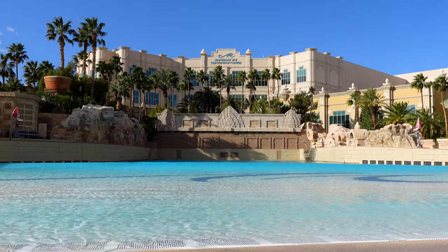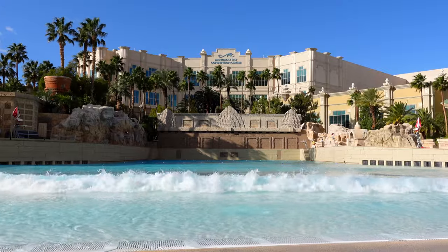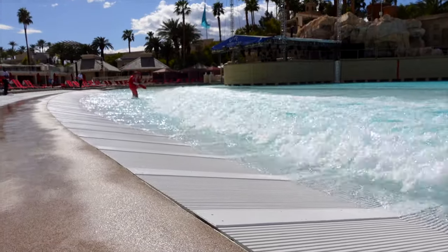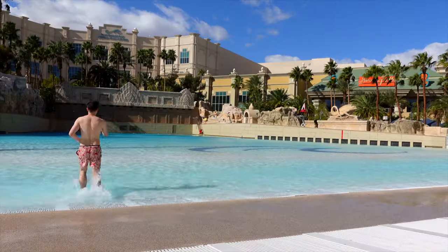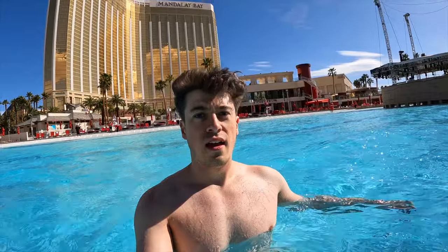Look at that — that is genuine sand. Which brings me on to this pool's standout feature: a 1.6 million gallon wave pool. It feels like I've been transported to a tropical beach. I can't believe I'm in the middle of Vegas. In fact, this is the only hotel where you can visit a beach in the middle of the strip.